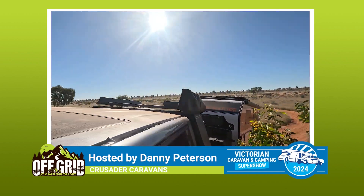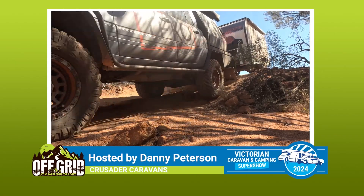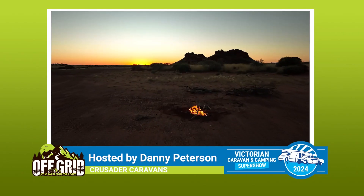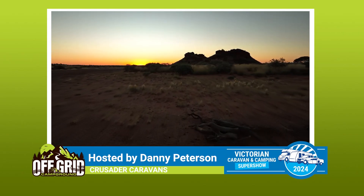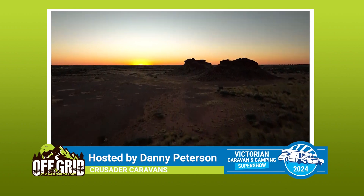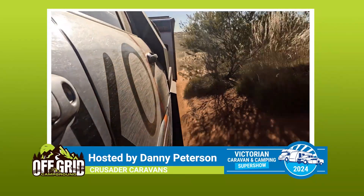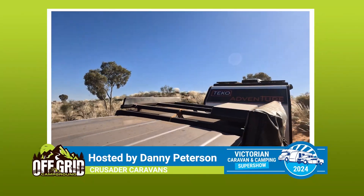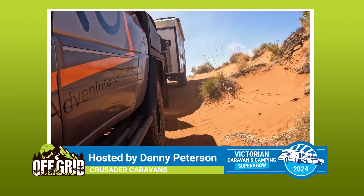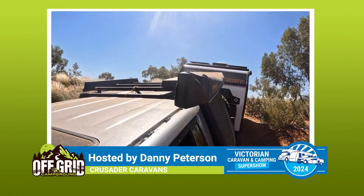So finishing up, if we're looking at a checklist: we want a very well-built, well-designed chassis — that's the number one, the foundation the van is built on. Especially if you want to go off-road, the chassis has got to be built really strong using good quality steel. We use Australian steel — 450 MPa. We don't use traditional 250 or 350 like some others. So we have a higher density, higher strength steel.